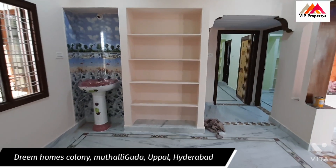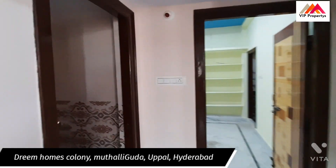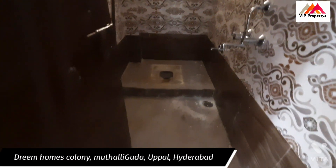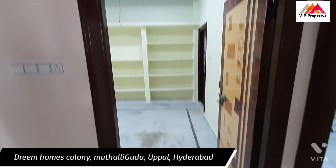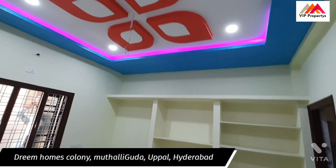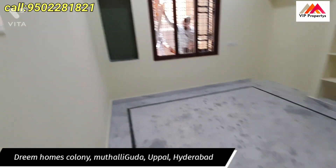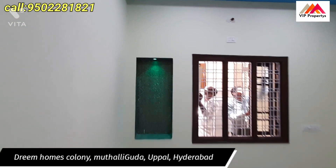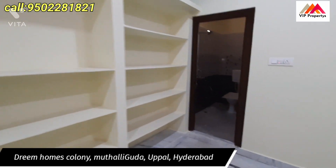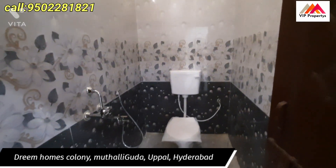Here is the dining hall room. The design is set up and the floor is marble. White marble is used, and the shelf is also used. There is an attached washroom.